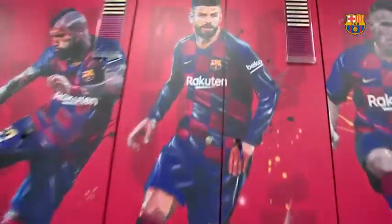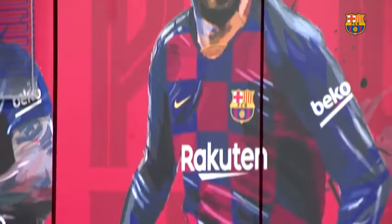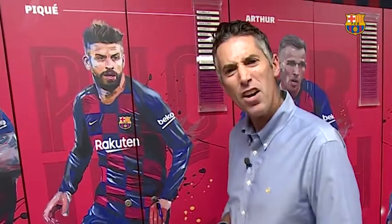Our first stop is right here in front of Gerard Piqué's locker. That's right, number three, the Catalan center back. And we've got gorgeous artwork that you can now see up close of Gerard. This one kind of looks like he just stole the ball from an opponent and is heading upfield for the counter-attack.